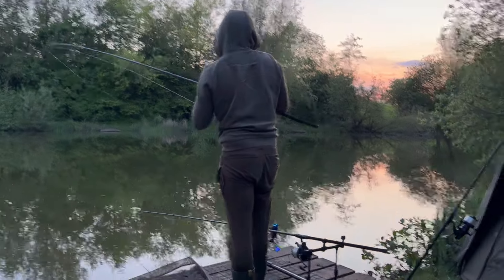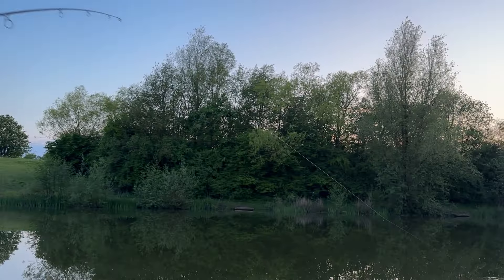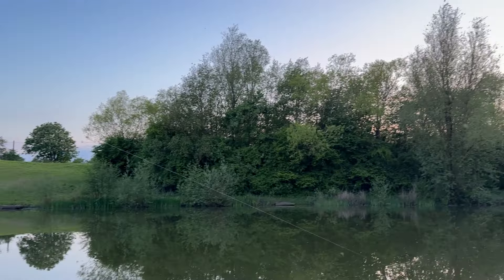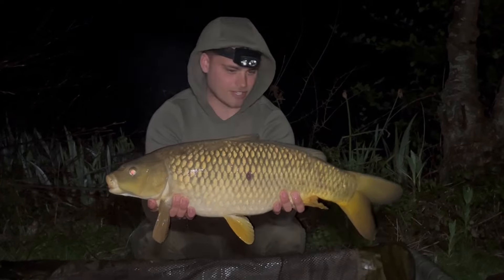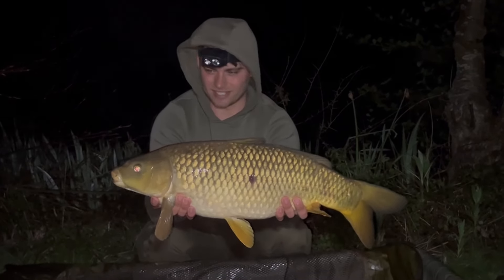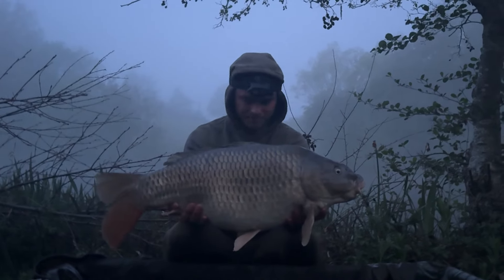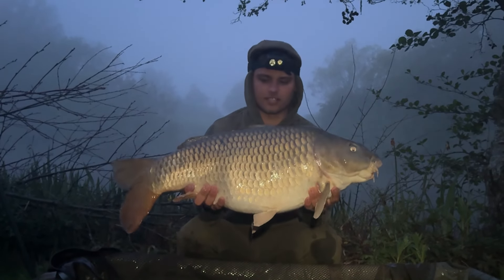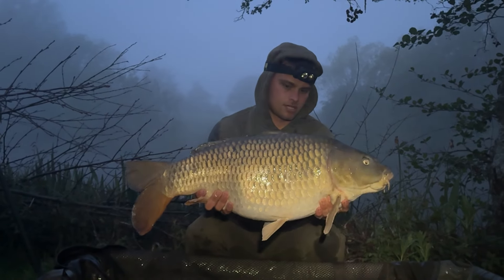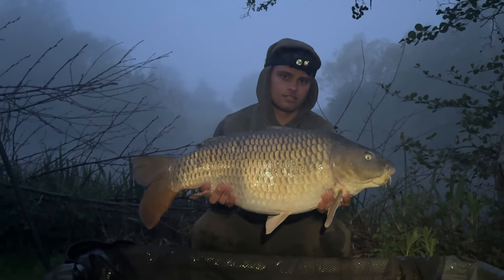Jake is into another fish — right by that far margin. Just as we're getting into bed, typical! Getting a bit bigger. Later, Jake's third fish of the night — a little common at about midnight, then a little ghosty common at about one o'clock, and then just now what looks to be about 20 pounds, maybe a low 20. Lovely common, biggest of the session. That 30 is on its way!